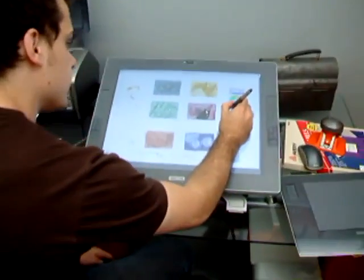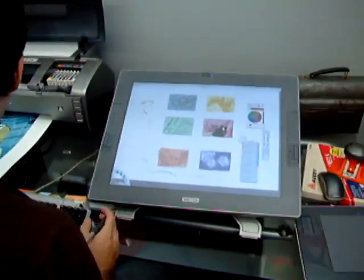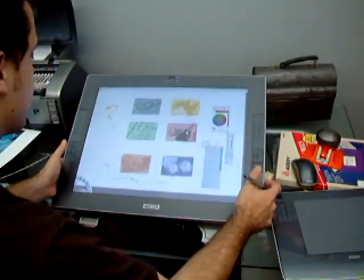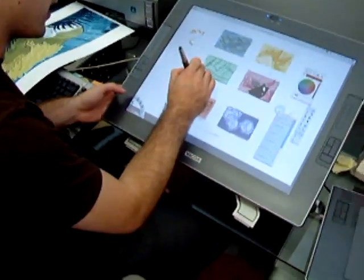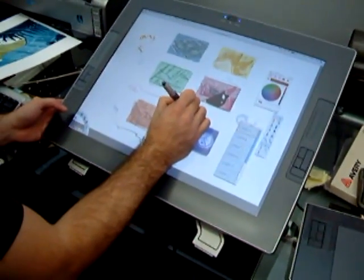Is this the full 21-inch thing? Yeah, it's the 21-inch. It swivels and stuff. And we assume you love it? Oh yeah, I really like it. It's great. You can get in and sketch away on stuff, right on the screen.